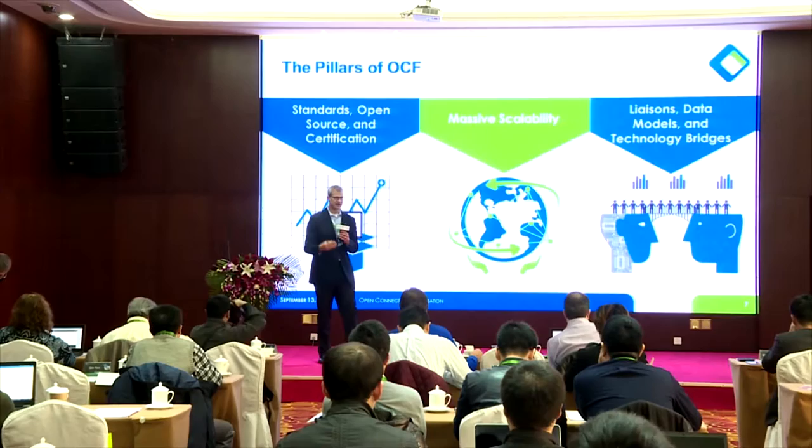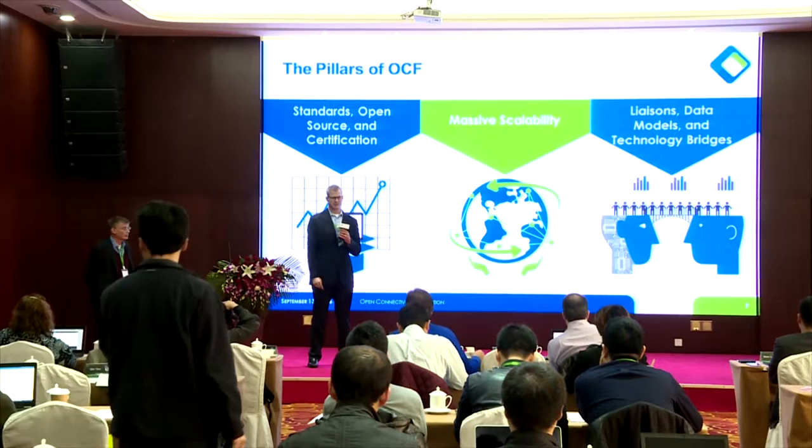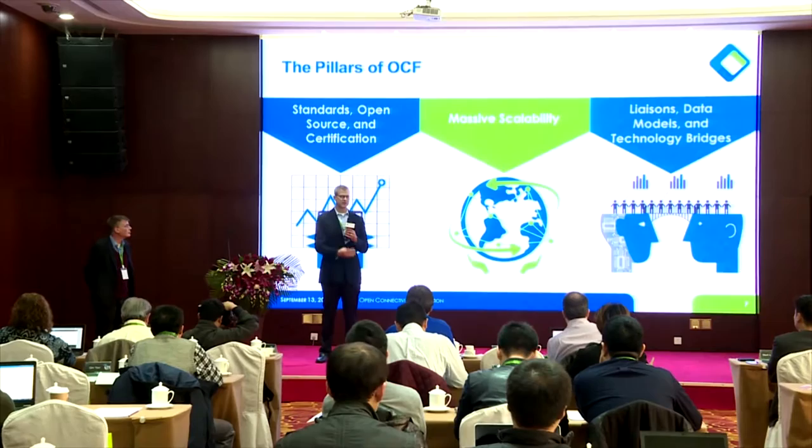We're going to touch on all of these today, and the other speakers — David McCall, Dave Brenner, Ed Aegis — and other speakers joining us are going to address each one of these pillars. We had to drive massive scalability, and it's the openness, it's the standards, it's the certification that will allow us to achieve massive scale.